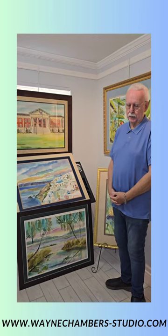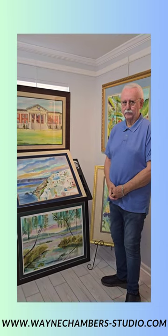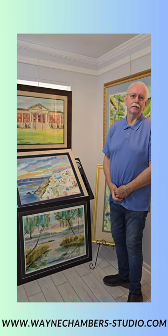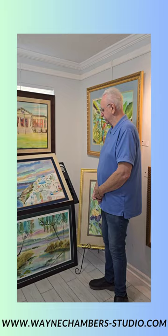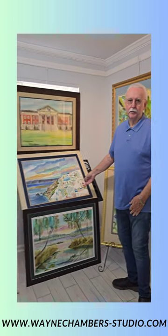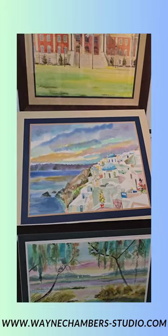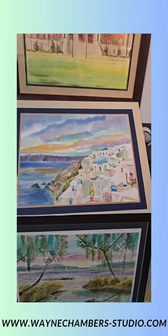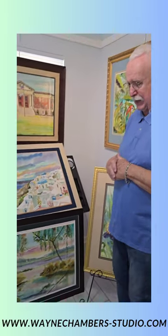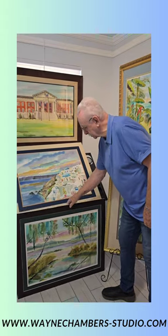Talking about traveling — let's go to Greece. I've been to all the Greek islands, and Santorini right here is one of my favorite paintings. I had more joy painting it. I have wonderful times when I'm painting; I just feel great.